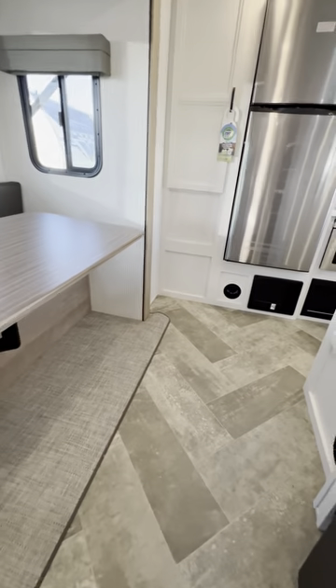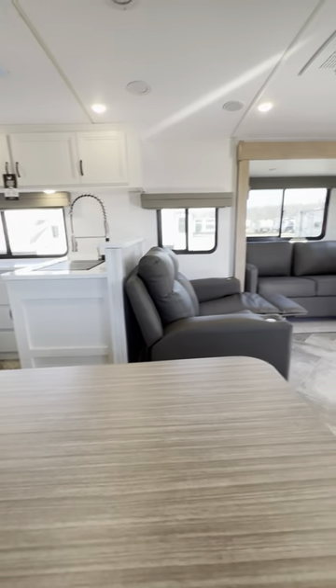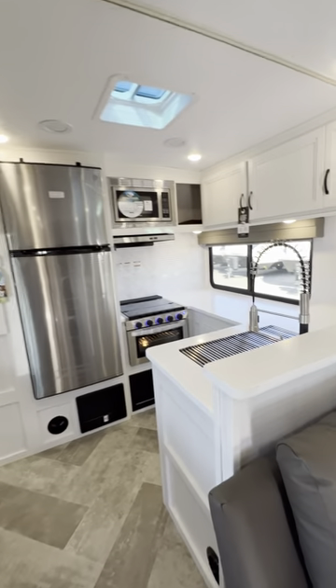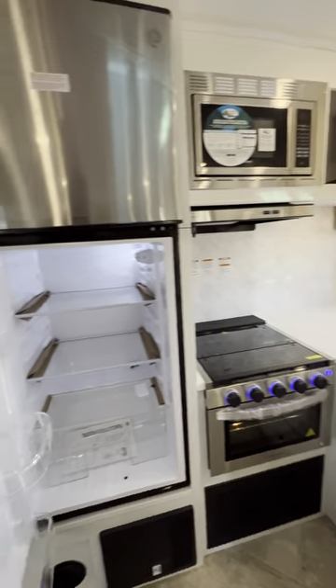Look at this dinette — the table even moves, so getting in and out is very easy. I love the kitchen being all the way in the back like this; it's a little more separated. In here you have your 12-volt big fridge of course.